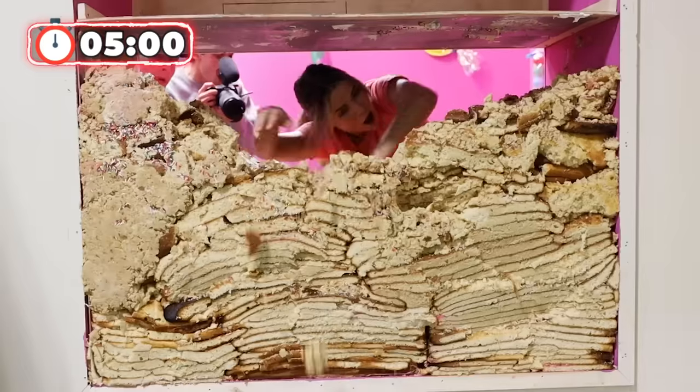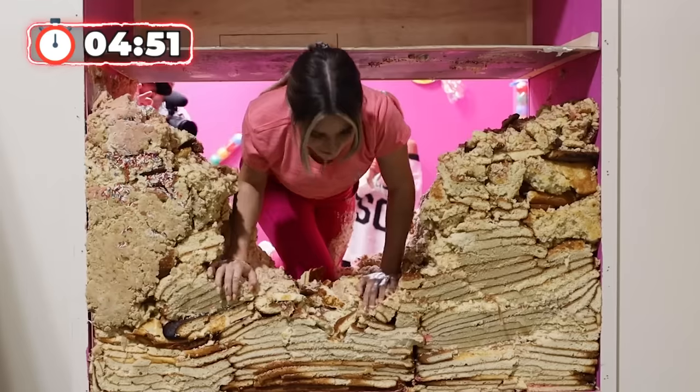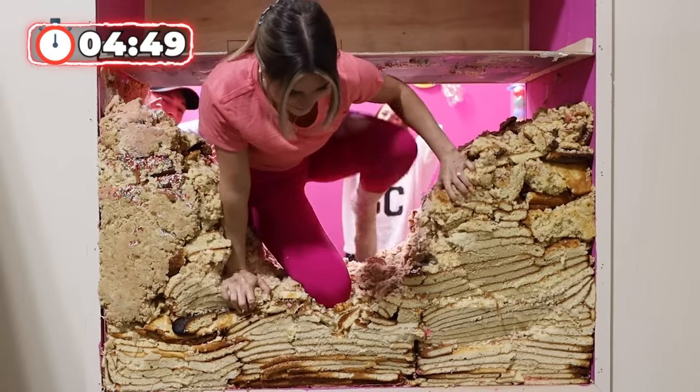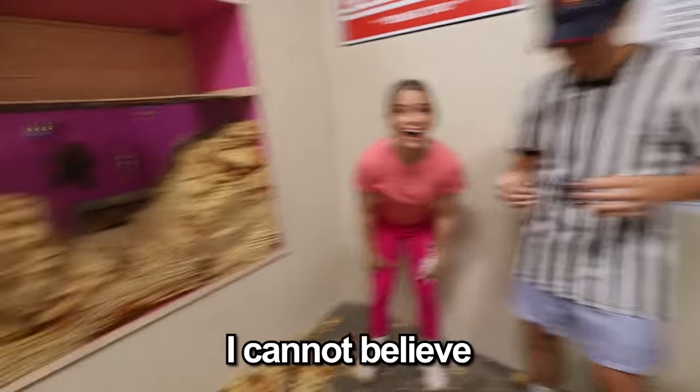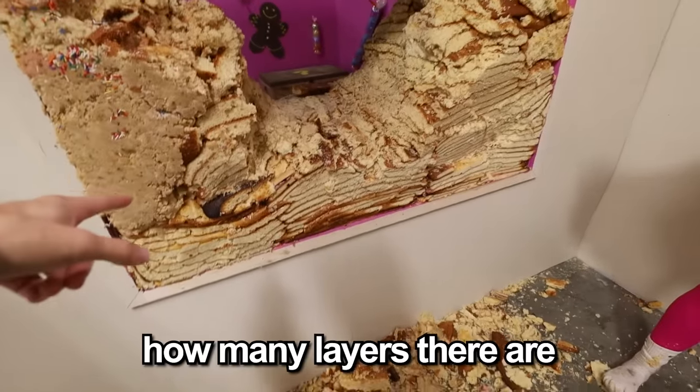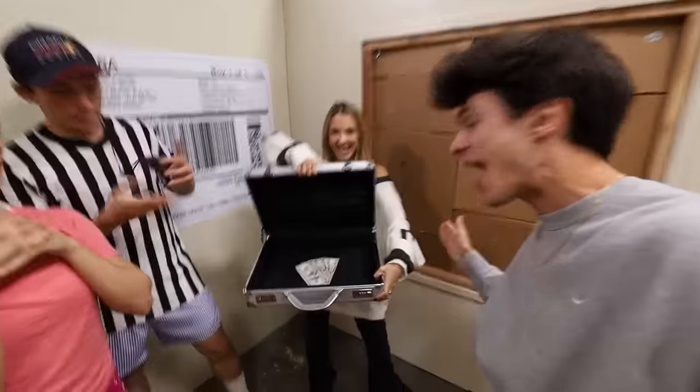I see the other side! Five minutes! Here she goes! Come on, Liv! She's through! I cannot believe you did that! Look at how many layers there are!